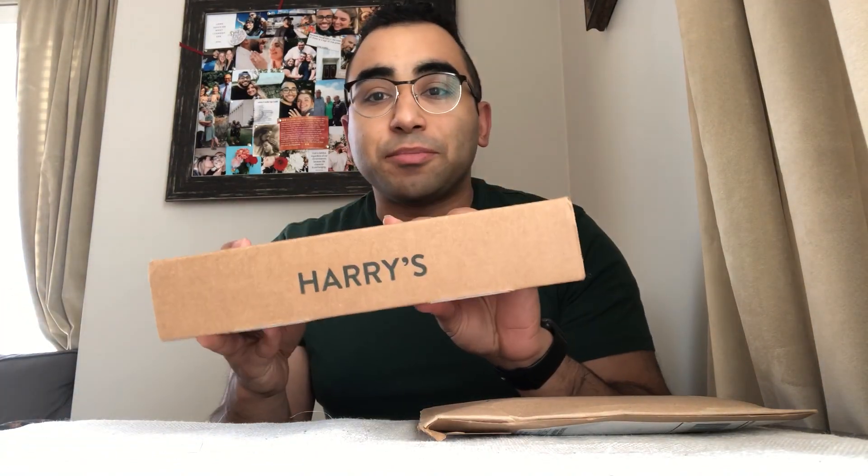Hey guys, my name is Austin. I'm really excited because this is my very first video, and today I'm going to be comparing and showing you guys the Dollar Shave Club and Harry's. These are very similar services, but there are a few differences. The Dollar Shave Club is only online from what I'm aware of — I've never seen them in stores — but Harry's is sold at places like Walmart and Target.